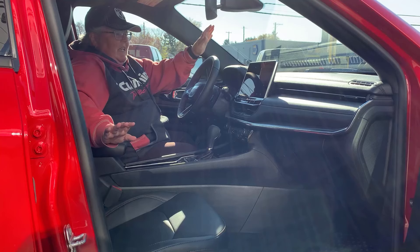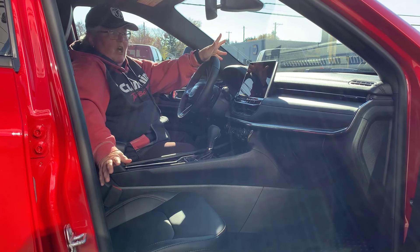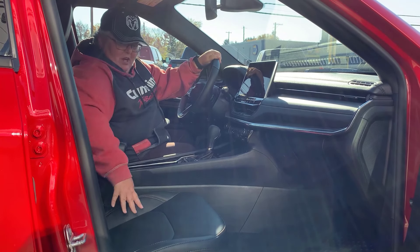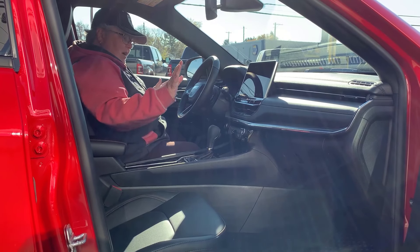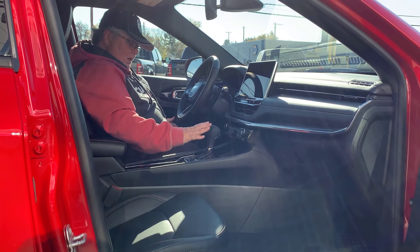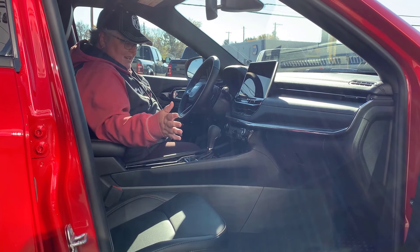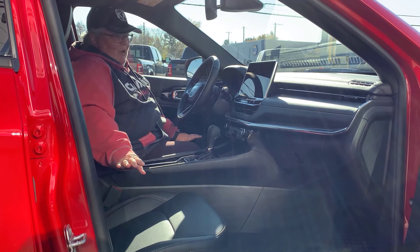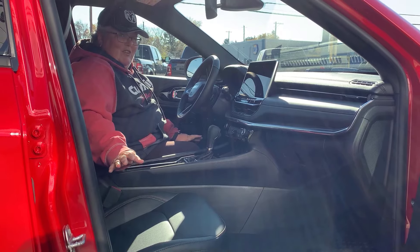Here we are on the inside. I said it was stinking cute on the outside — did I lie? How cute is this thing? Got some leather seats here, got a little bit of Jeep logo there. They are heated, heated steering wheel. Up here, we've got your center console. You've got your traction settings for sand, mud, snow, and auto — so you can go anywhere in this little cute thing. Not that you want to, because you don't want to get this beautiful red vehicle dirty.